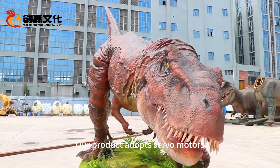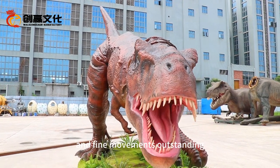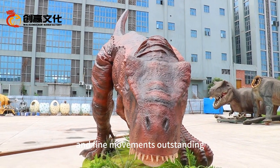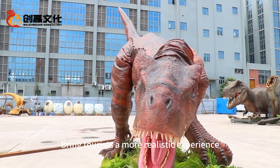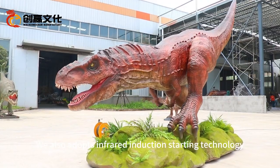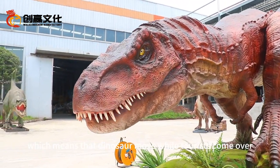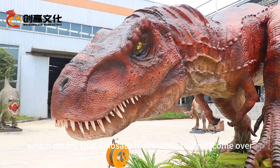Our product adopts servo motors, which makes the movement smooth and fine movements outstanding, bringing tourists a more realistic experience. We also adopt infrared induction-starting technology, which means the dinosaur activates when tourists come.